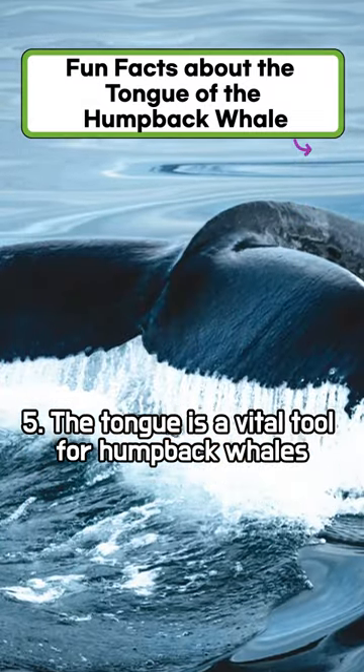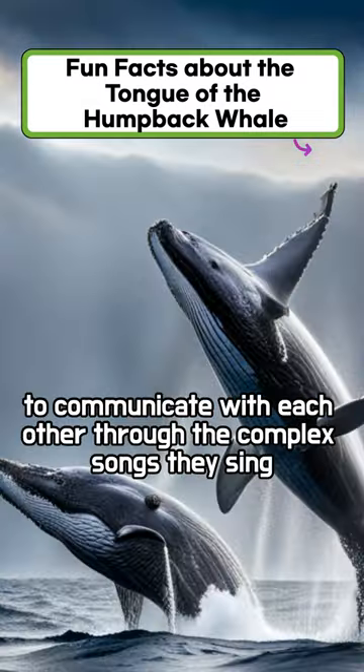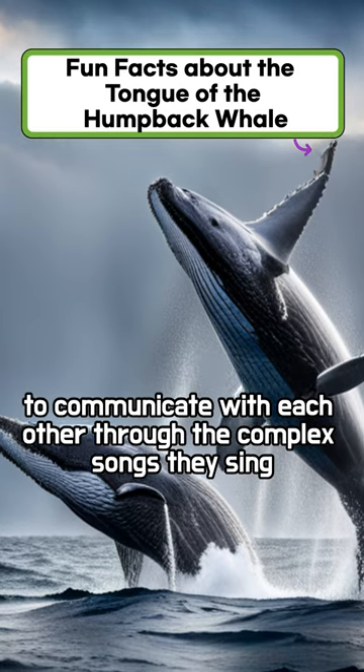The tongue is a vital tool for humpback whales to communicate with each other through the complex songs they sing.